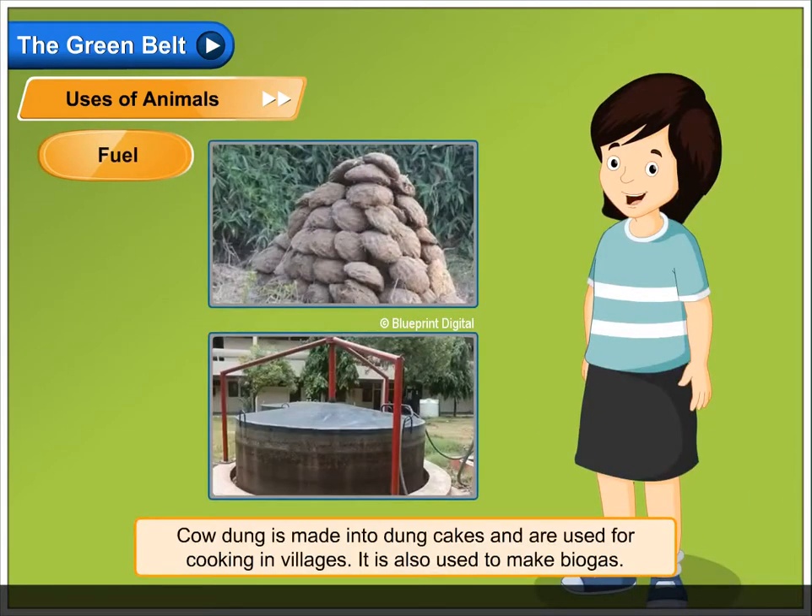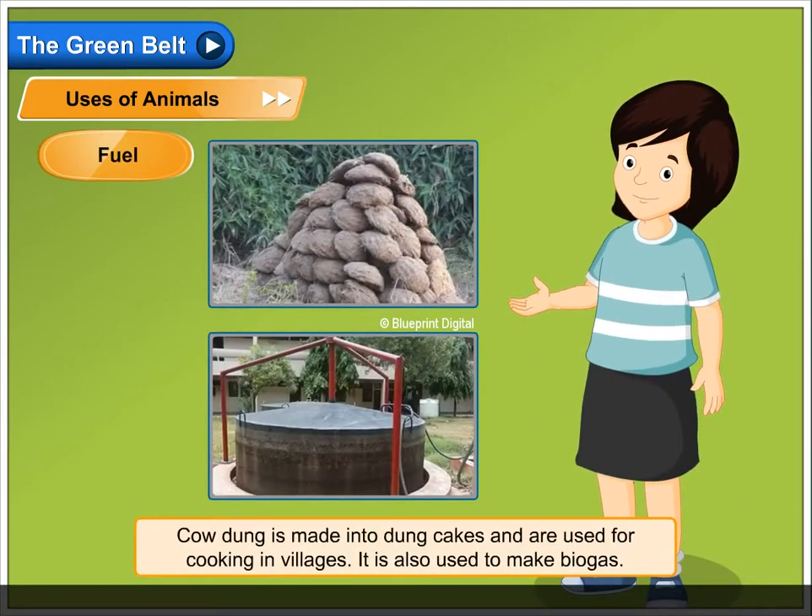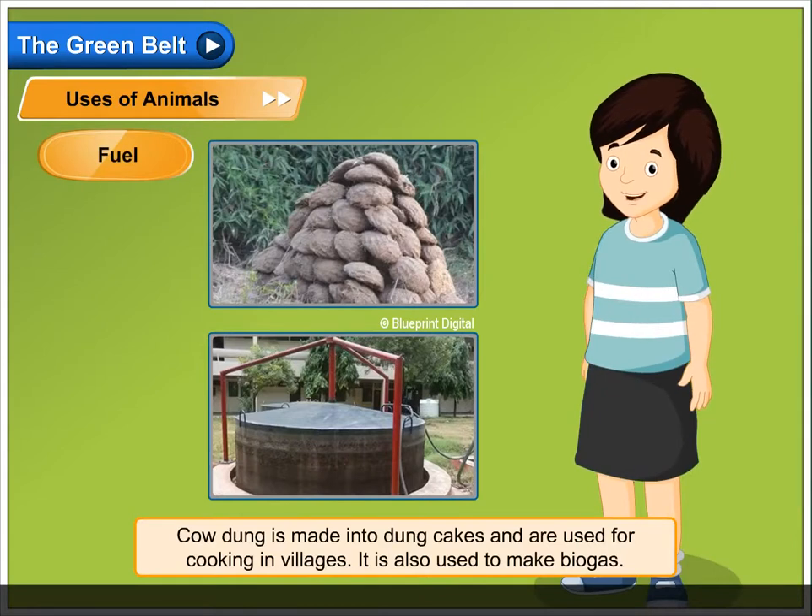Fuel. Cow dung is made into dung cakes and are used for cooking in villages. It is also used to make biogas.